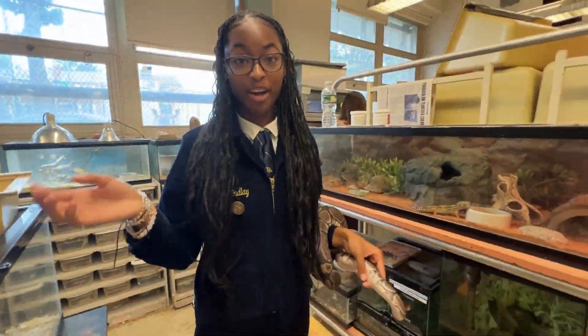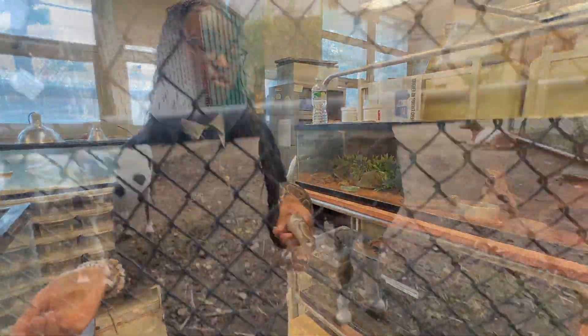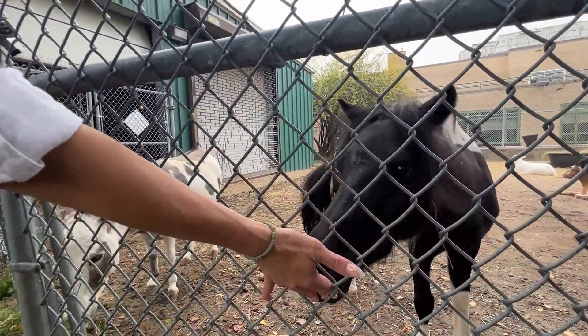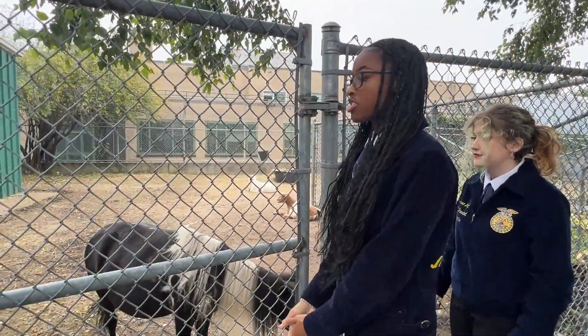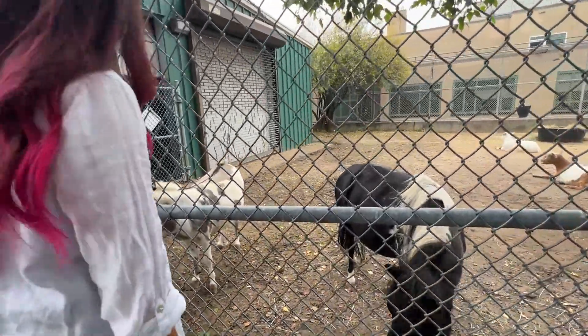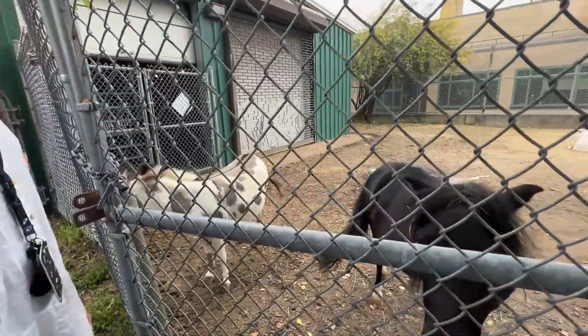I am a member of the agriculture program here at John Bobbott High School and we have a little animals — horses. These are our two miniature horses and our donkey. This is Haley, she is the donkey, and these are our two mini horses: this is Aggie and this is Rosie.